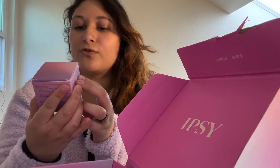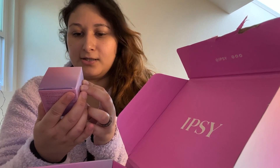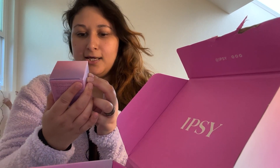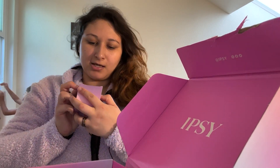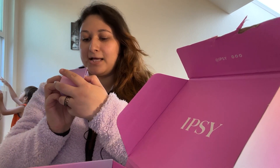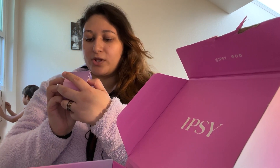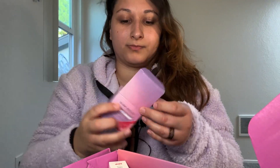First thing out of the box: Glow Recipe Watermelon Glow AHA Night Treatment. It's for glowing radiance and smoothing. Apply a generous amount as the final step of your evening routine and pat gently until absorbed. In the morning, follow with your daily routine beginning with cleansing. This is what it looks like — a cute little container. There's plenty of product, which I like.